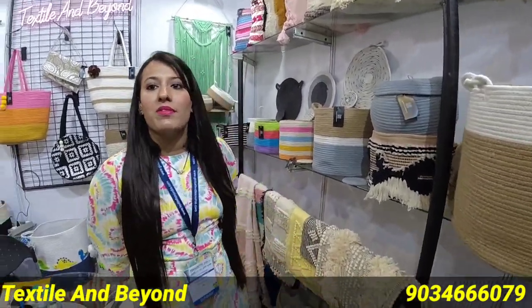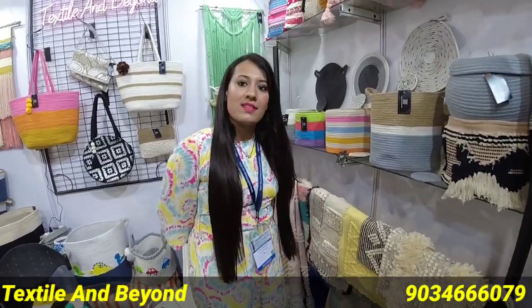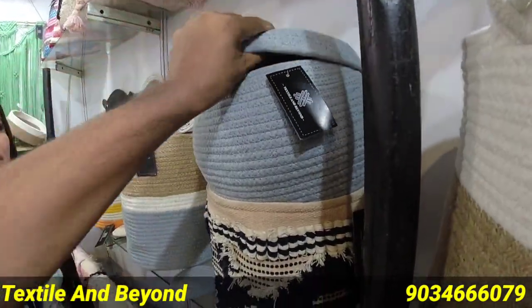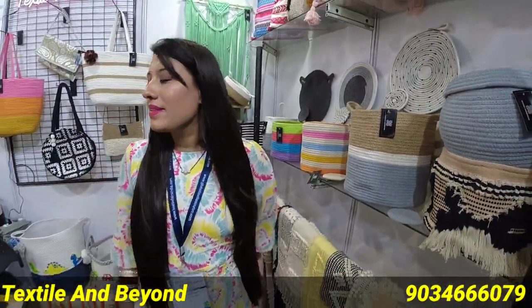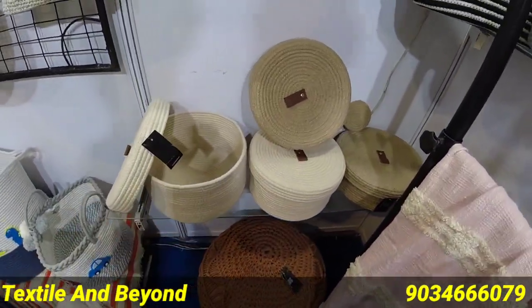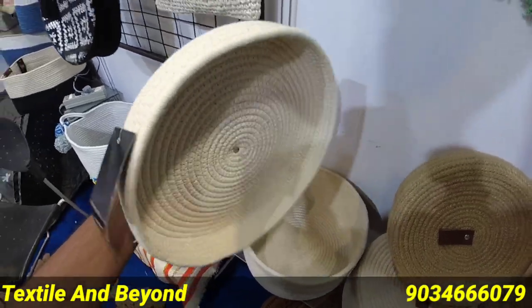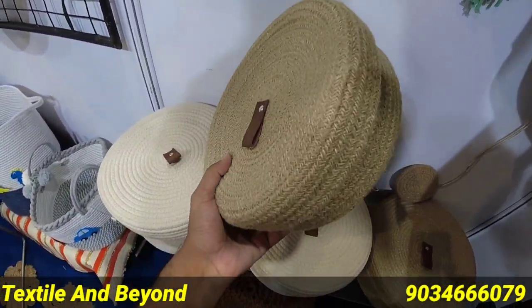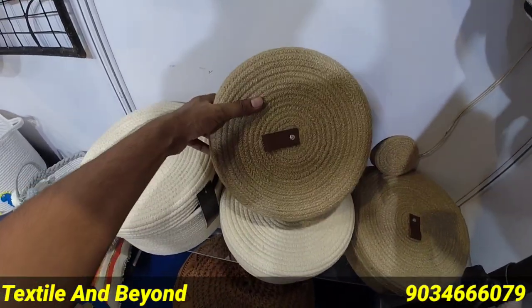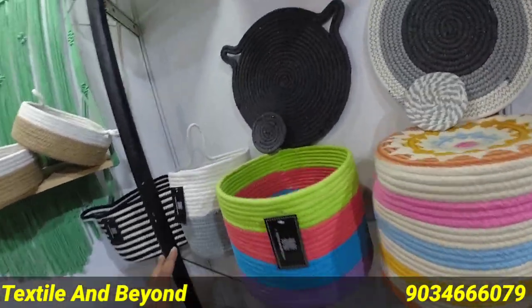All options are available with in-house manufacturing. You can customize the color and size. You can go up or down in size — whatever you want, you will get. The quality is A1. You can fully customize your color and size.